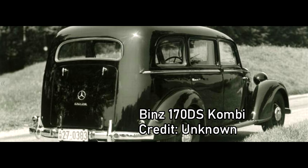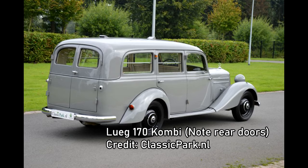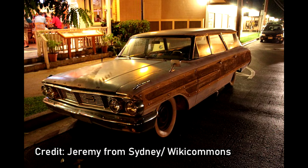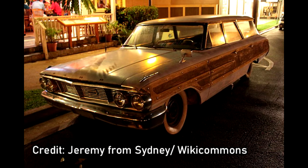Another German coachbuilder, Binz, also produced combi versions of the 170V. Unlike the Lug offerings, Binz estates did not have full-size rear doors. The estate car as a concept is almost always associated with the full-size executive car segment of the market, and not traditionally with luxury under the range.